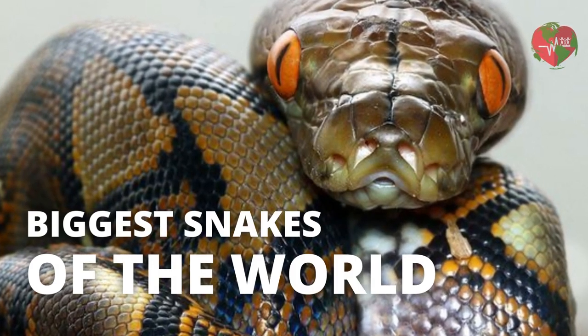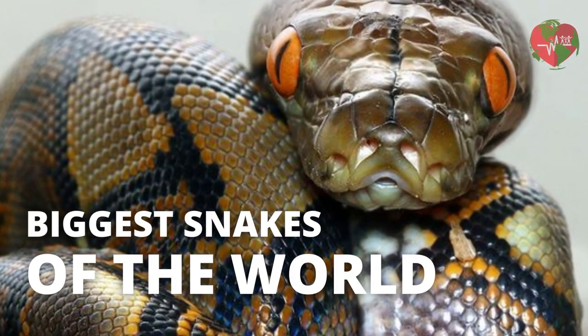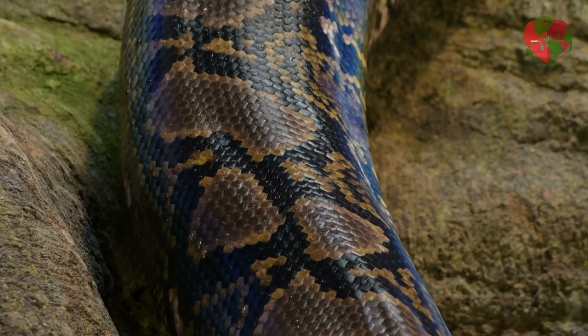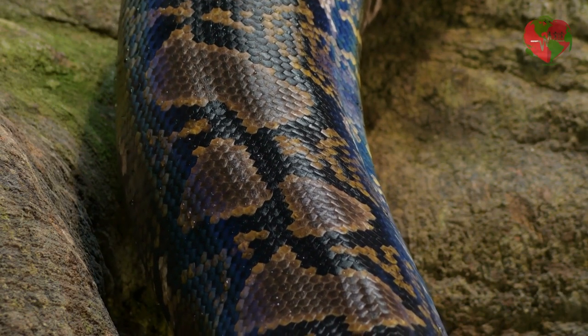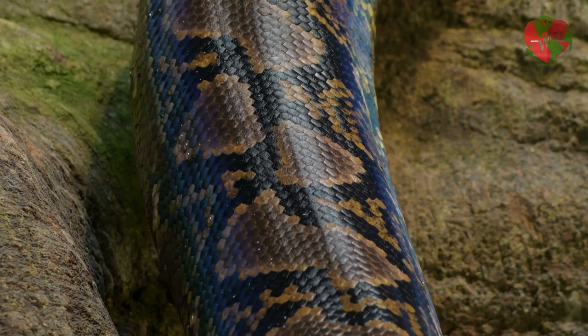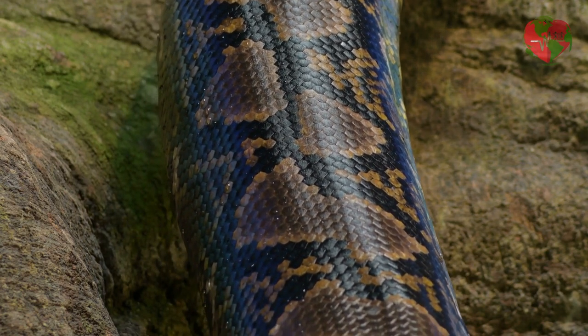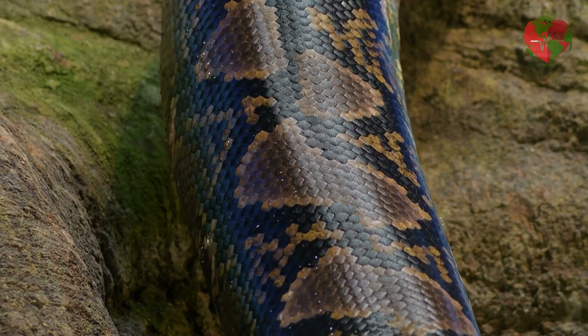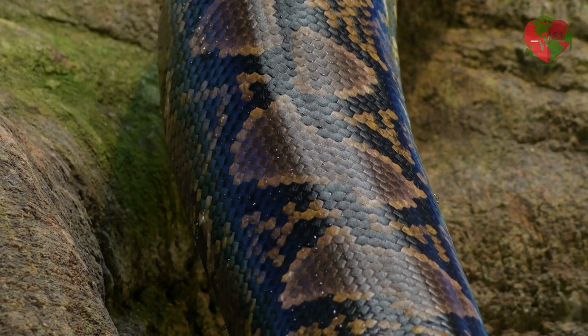The reticulated python, Python reticulatus, is considered the largest species of snake in the world, and can measure more than 10 meters in length and weigh more than 250 kilograms. They are found in Indonesia, Thailand, Malaysia and the Philippines, and are known for their imposing size and their ability to swallow large prey such as wild pigs and monkeys.